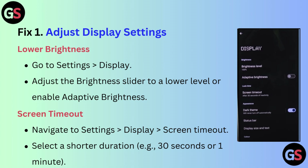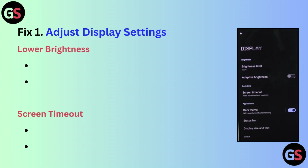For screen timeout, navigate to Settings, then Display, then Screen Timeout, and select a shorter duration, for example 30 seconds or 1 minute.